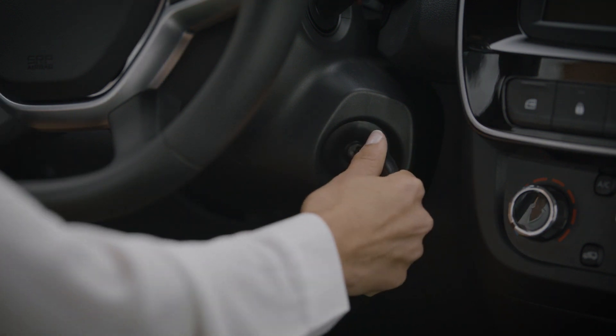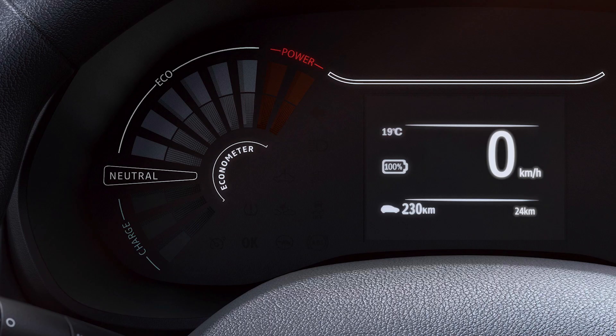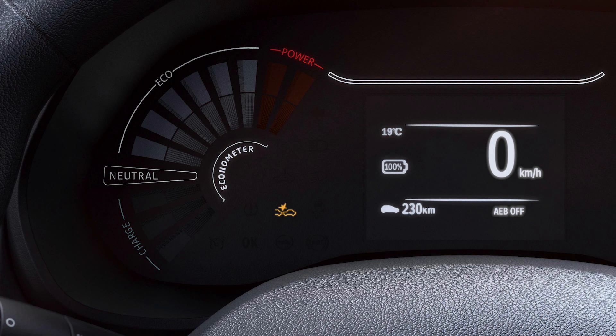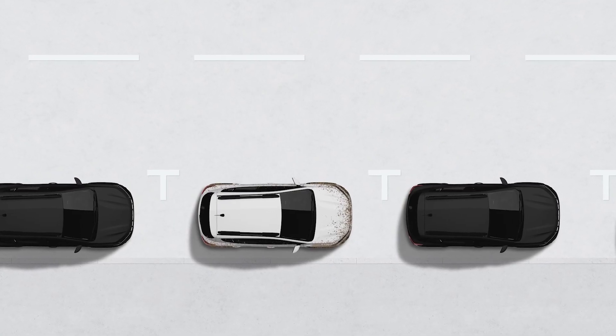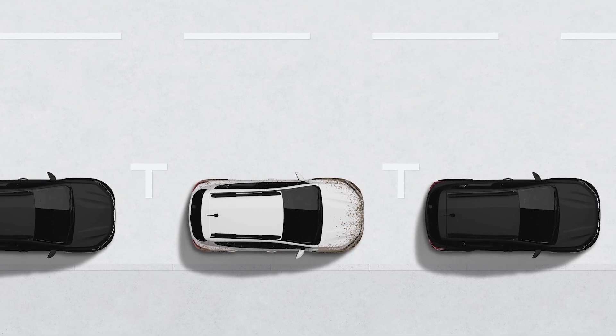For safety purposes, the system switches on automatically whenever you turn the ignition on. If the system detects a temporary fault, the indicator light appears in orange and the message 'AEB off' appears on the instrument panel, meaning that the active braking is disconnected. This may be caused by dirt, mud, snow, or condensation on the front sensor.